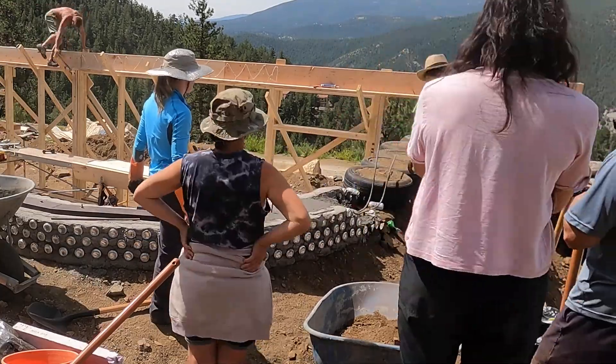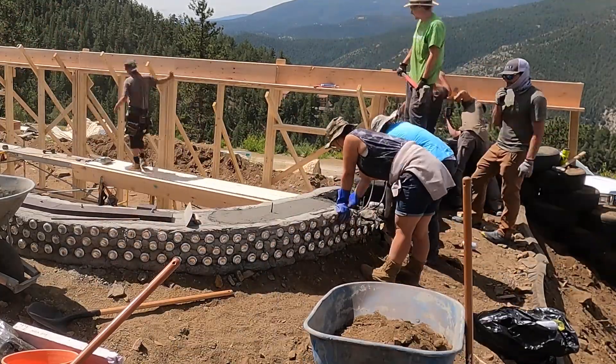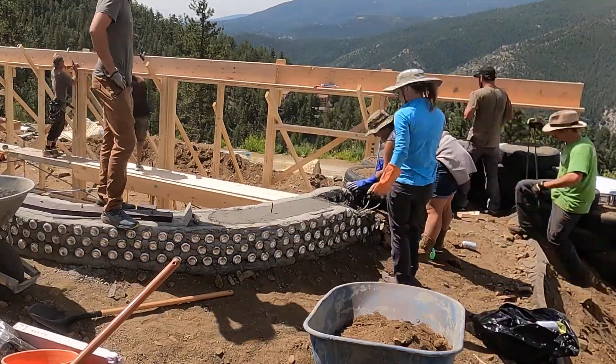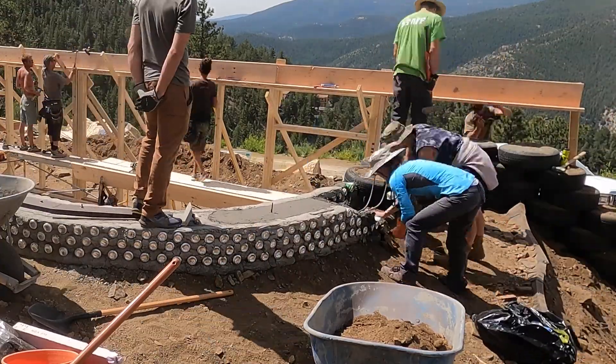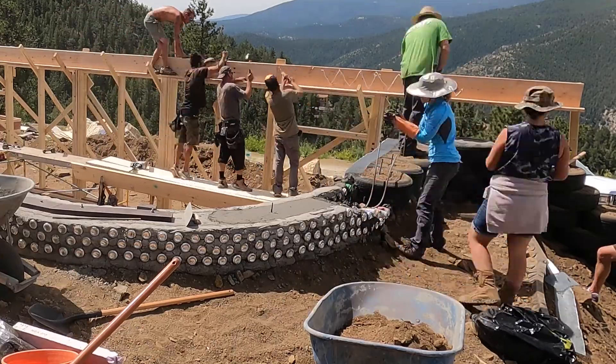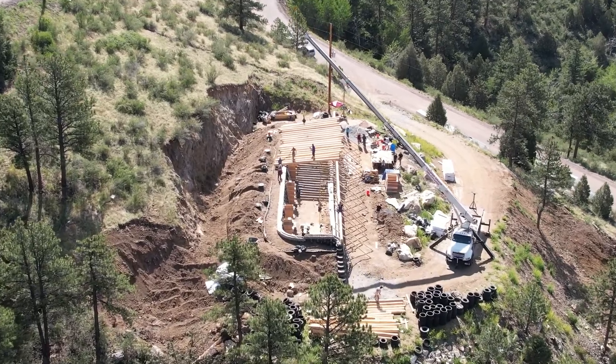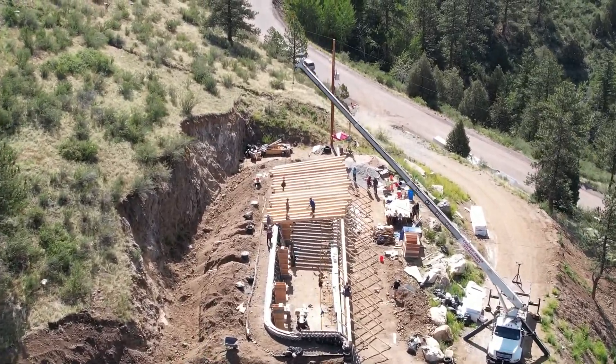Still building tire walls — always got to put on more tires, it seems. There are more rows going to be on the front too when we get to the greenhouse. There's a whole other row of walls — it's about a 90-foot-long wall. Then we got the crane in to drop the vigas, so it's a pretty exciting day.